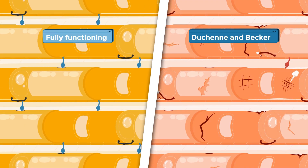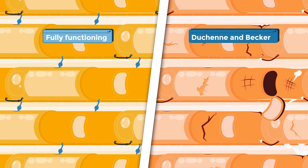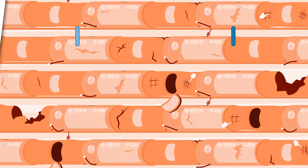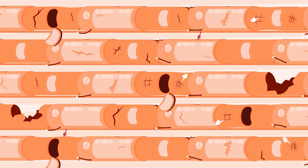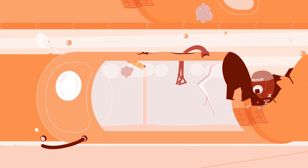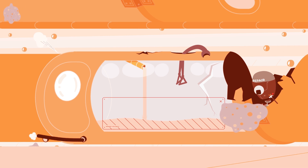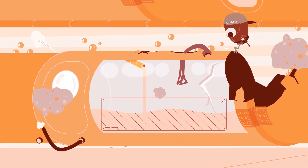In contrast, in fully functioning muscles, muscle contraction doesn't cause excessive injury. But in people with Becker and Duchenne, damage can be more frequent and severe when their muscles are contracting. The muscle membrane can become leaky and let unwanted visitors like calcium inside the muscle cell, causing a complete fiber breakdown.